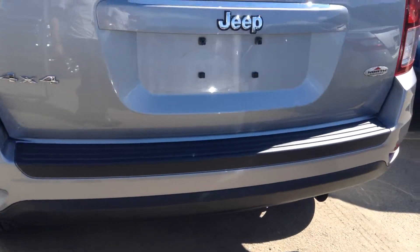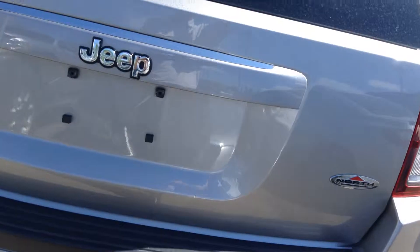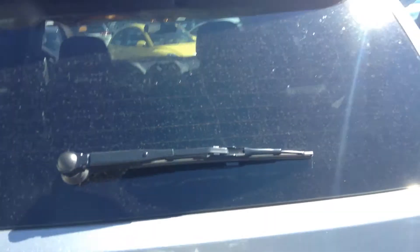I'll show you what it looks like around the back. This is the North Edition, so you do get all the power options with it. And that's how much room you have in the back. And of course, back windshield wiper as well.